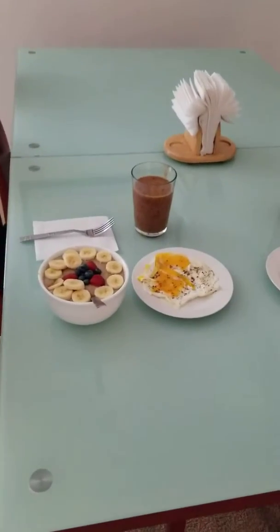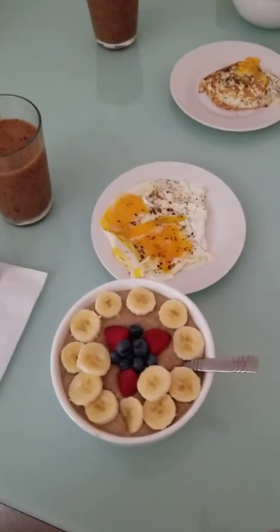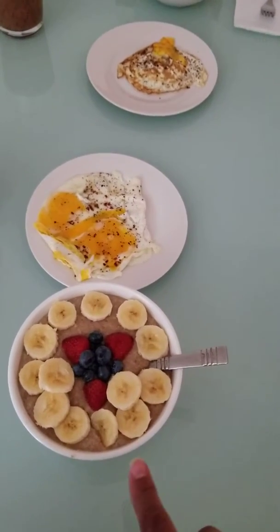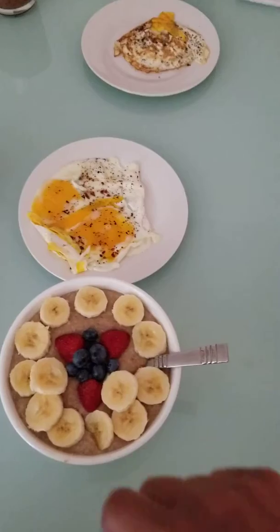I didn't already cook the stuff, but I'm going to show you what is for breakfast today. Today we have some steel-cut oatmeal with cinnamon, and also there are apples at the bottom. We've got apples, bananas, some strawberry, and some blueberries.